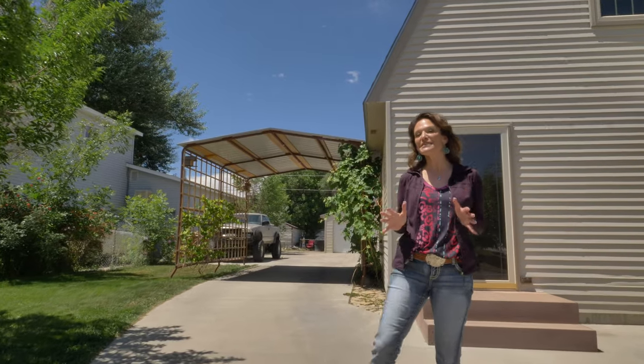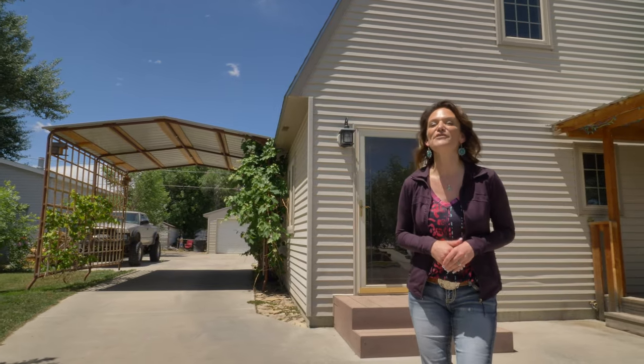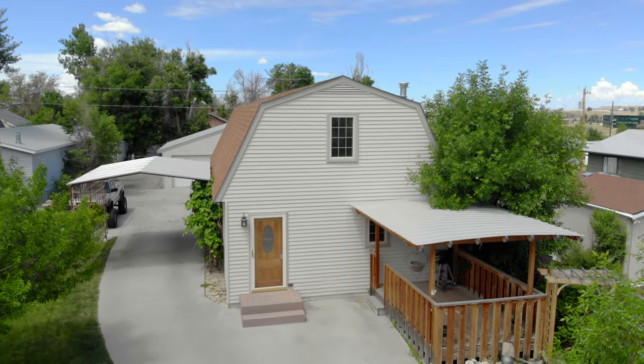Hey everybody, today we're at my newest listing where all the streets are named after trees. We are between Willow and Cottonwood and we are the pick of the crop! Hi, my name is Alicia Collins with Remax the Group and the Alicia Collins Real Estate Team. Today we're at 1140 South Cherry and I can't wait to show you this home.